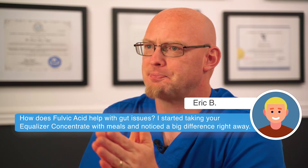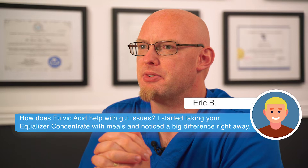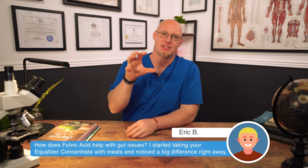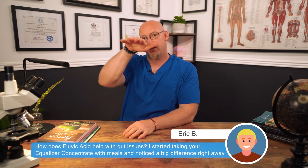Eric says: how does fulvic acid help with gut issues? I started taking your equalizer concentrate with meals and notice a big difference right away. Fulvic acid activates all aspects of our digestive system. When you have a low pH fulvic acid without all the alkaline stuff in there, it enhances your absorption of minerals and other things, but it drops the pH of your gut, which enhances the whole microbiome and all its functions, your digestive juices, like your pancreas enzymes. The probiotics in the gut all come alive with fulvic.